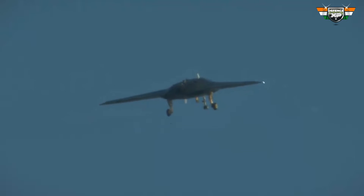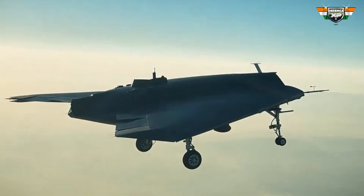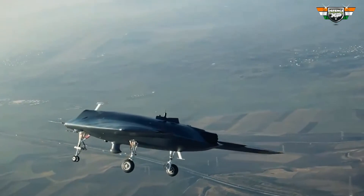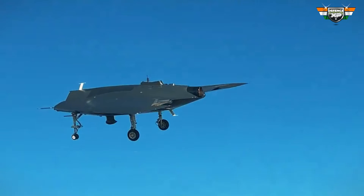The Anka-3 marks a notable accomplishment for Turkey and could revolutionize future air combat. This drone might also appeal to international buyers looking for stealthy and proficient unmanned aerial vehicles.